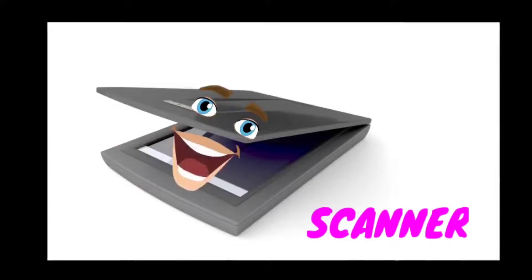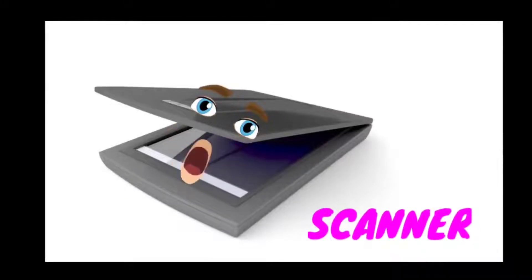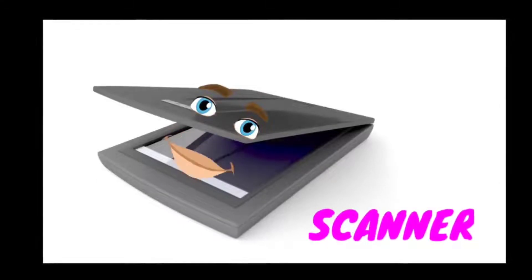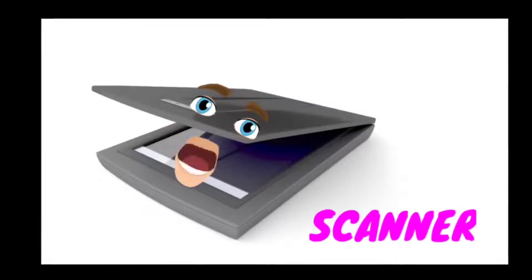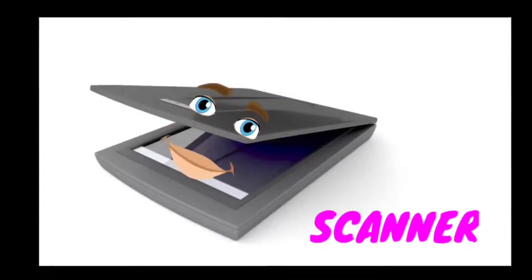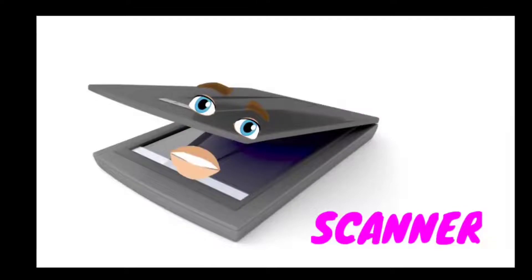Hello everyone, I am a scanner. I am an input device that scans documents such as photographs and pages of text. When I scan a document, I convert it into a digital format. This feature helps me create an electronic version of the document that can be viewed and edited on a computer. I can be used to scan a document which can further be viewed, shared, edited, and also printed. Thank you.